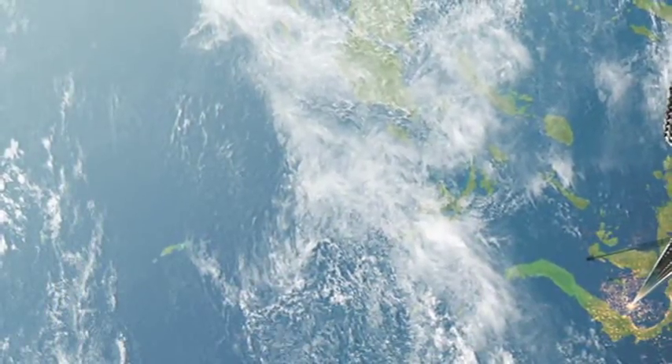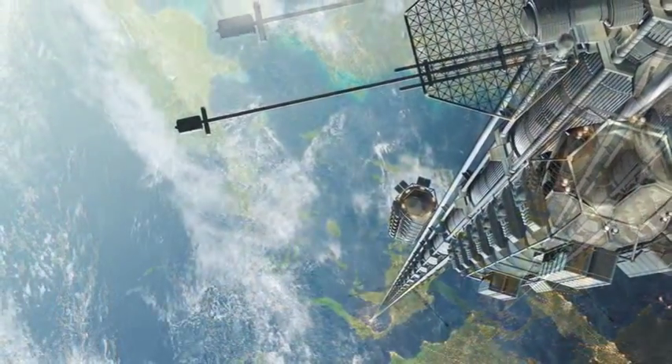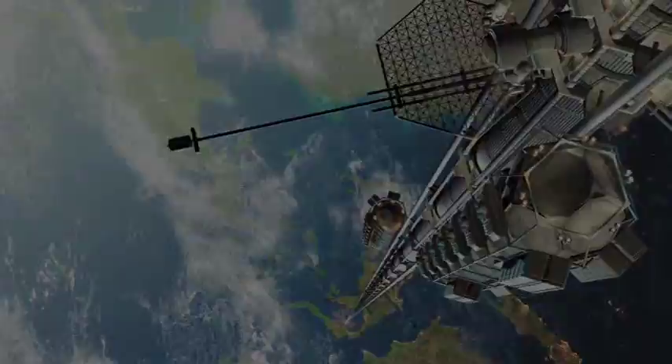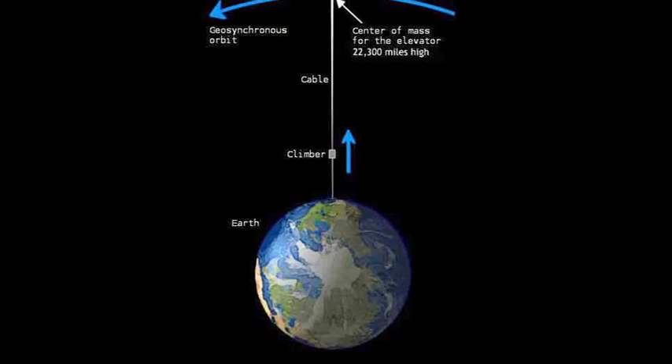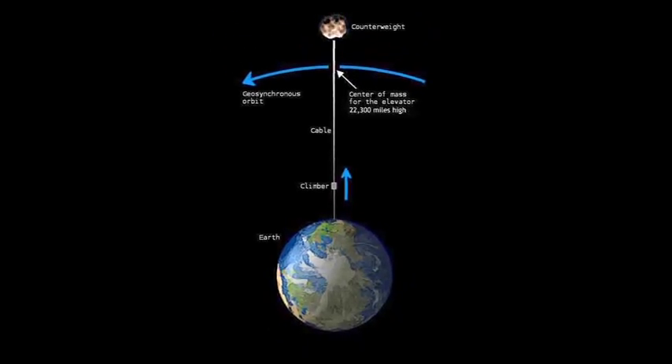The idea behind the space elevator is it would let us leave the fuel on Earth and make access to space way more inexpensive and way more affordable. Take a string and tie it to the Earth somewhere near the equator, stretch it out for about 100,000 kilometres, and tie the other end to a rock. That whole assembly just swings around the Earth like a ball on the end of a string, and then you can run elevator cars up and down that cable.